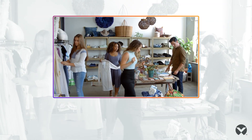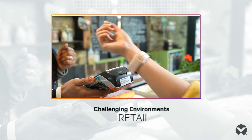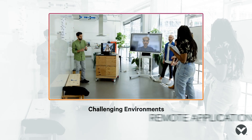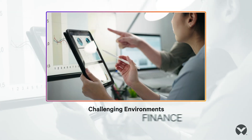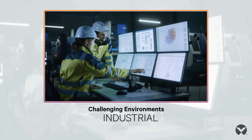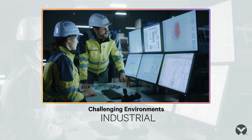No matter what your industry, your infrastructure has never been more important. Whether it's retail with the explosive growth of e-commerce and in-store digital experiences, increasing remote interactions in healthcare and education, the financial sector's ever-expanding data demands, or industrial environments where IoT and automation are becoming standard.